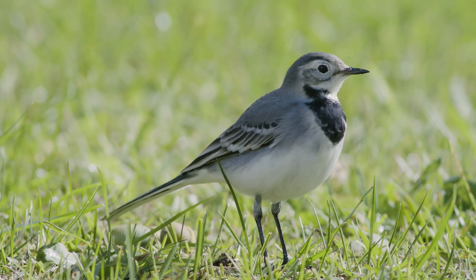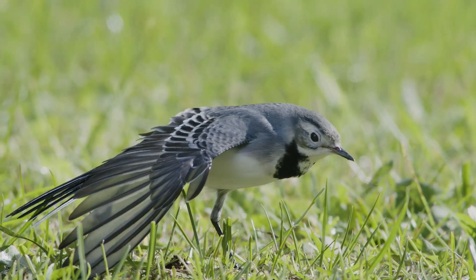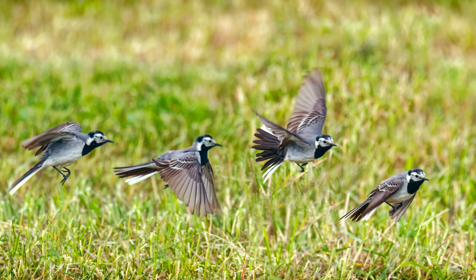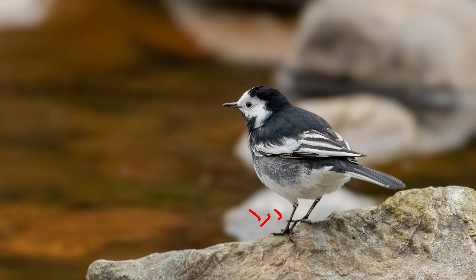White wagtails are monochromatic, consisting of the colours black, white and grey. They have long tails, and as their name suggests, when perched, their tails are almost constantly on the move. White wagtails fly with an undulating pattern and are often accompanied by their high-pitched call. Key features to look out for are black cap and bib, white markings on their underparts and cheeks, black tail feathers framed in white, and brown coloured legs.